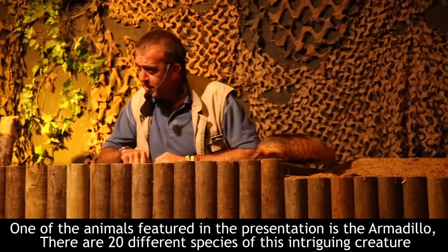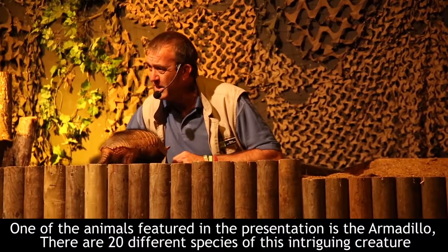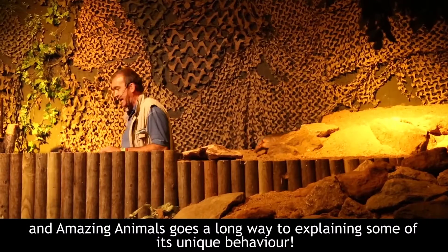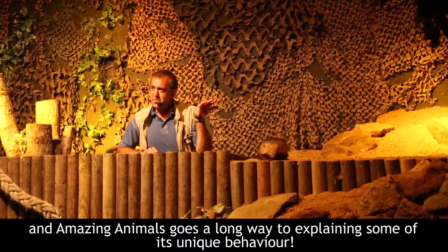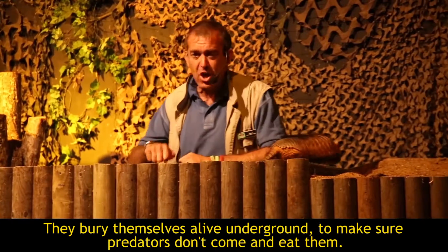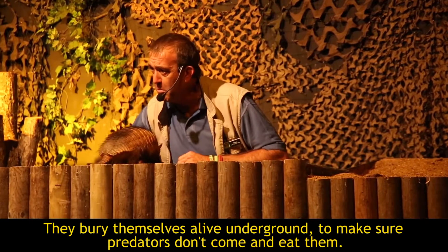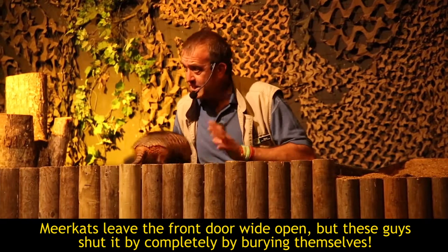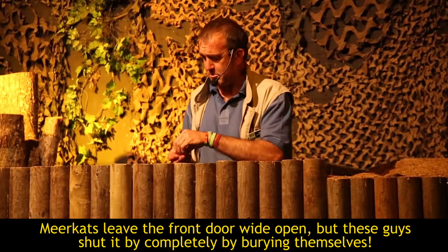One of the animals featured in the presentation is the armadillo. There are 20 different species of this intriguing creature and the Amazing Animals presentation goes a long way to explaining some of its unique behaviour. They bury themselves alive underground to make sure that predators don't come and eat them — because meerkats leave the front door wide open, but these guys shut it by burying themselves.